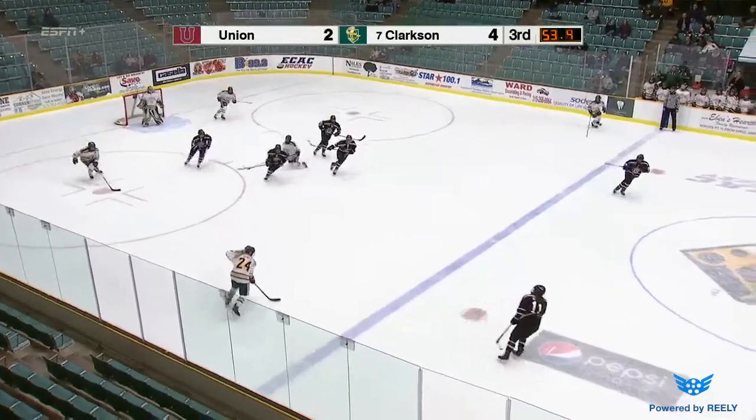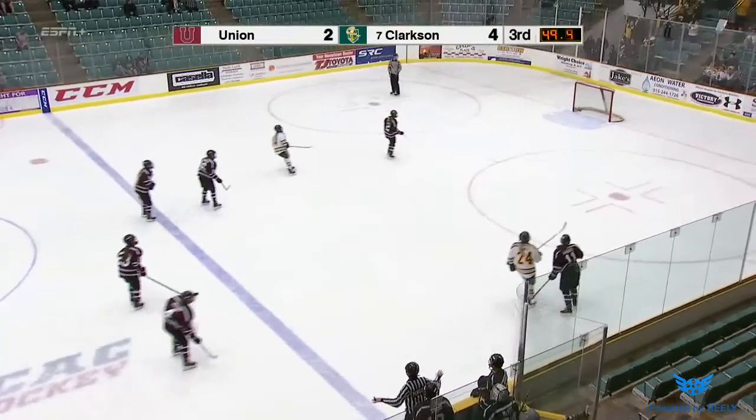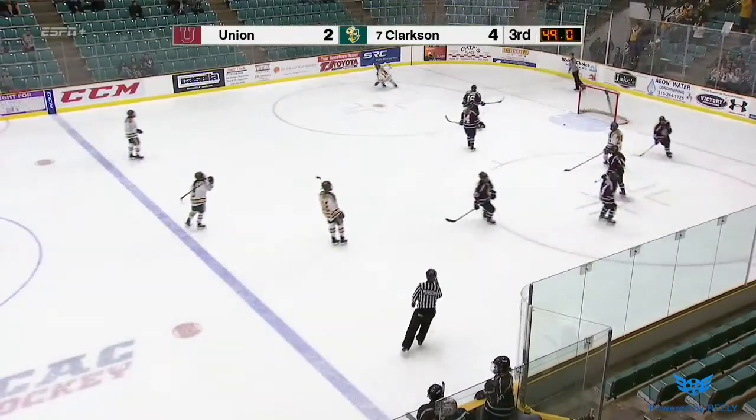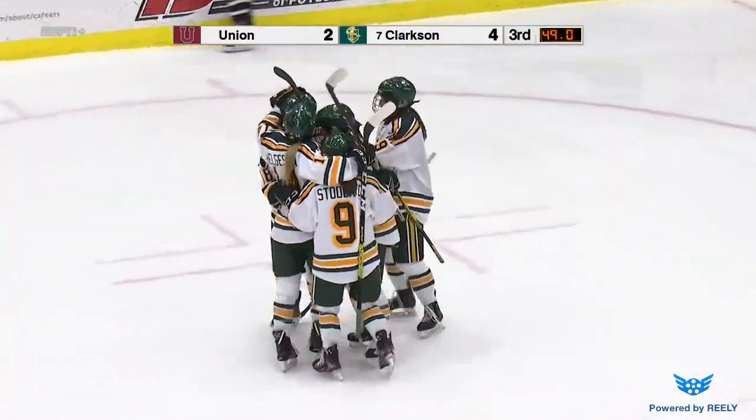That's a beautiful swing circle with the puck — chopped down, gets it ahead. Here comes Sokka over the red line, final blue, a shot to the net — score! Taylor Sokka, and Clarkson leads 5-2!